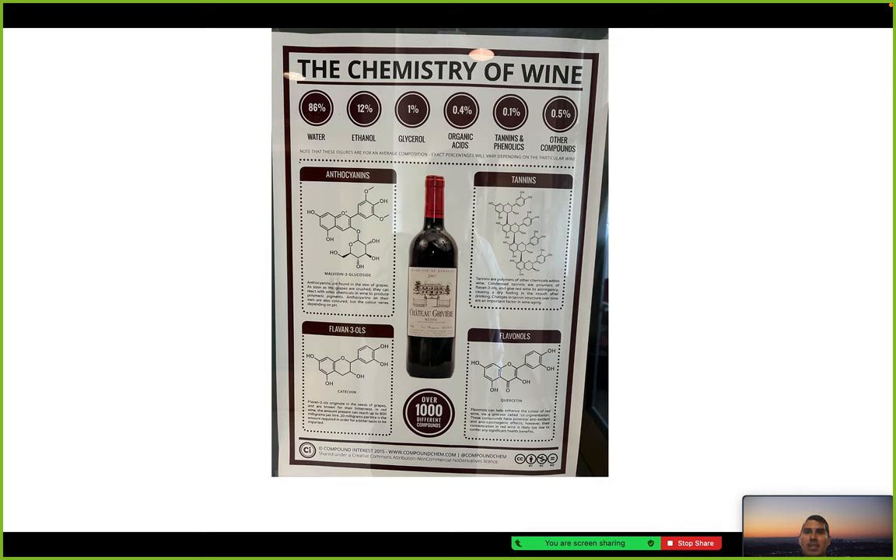As you can see, wine is made up of 86% water, 12% ethanol — which is alcohol, the feel-good chemical — 1% glycerol, 0.4% organic acids, 0.1% tannins and phenolics, and 0.5% other compounds.